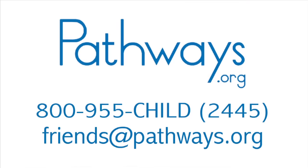For more information, resources, and videos about sensory motor issues and other topics, please visit pathways.org or call 1-800-955-CHILD.